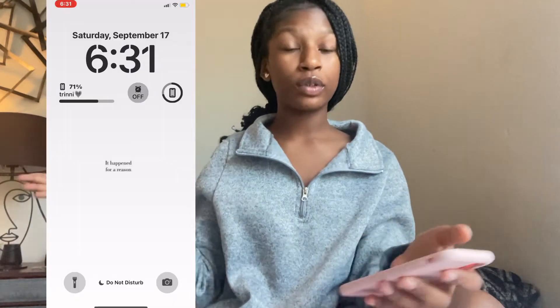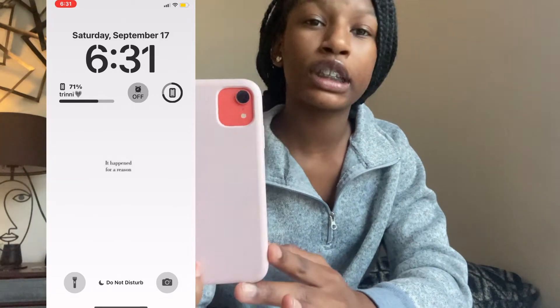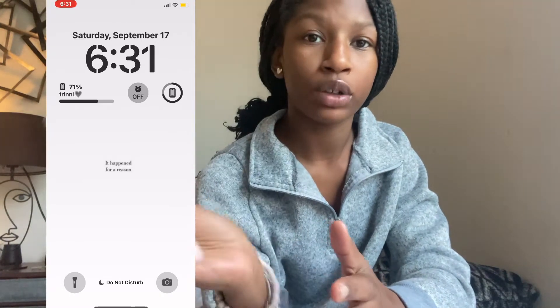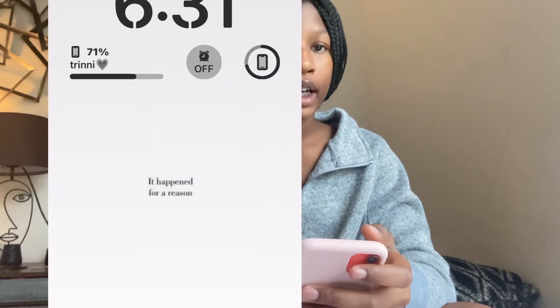My phone has more going on than it did last time — it's really improved over time. So this is my phone, it's the iPhone XR, it's like an orange-pink color, nothing too much, just regular. This is the wallpaper, it says 'Trendy.' If you guys want to know how I did my iOS 16 setup, just let me know and I'll make a tutorial.